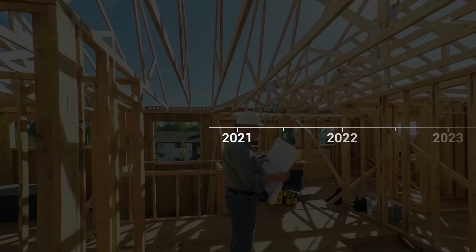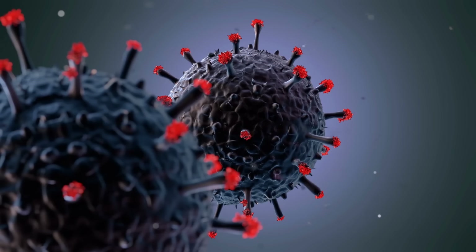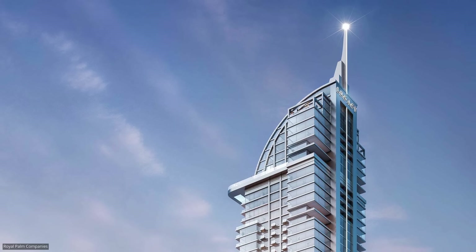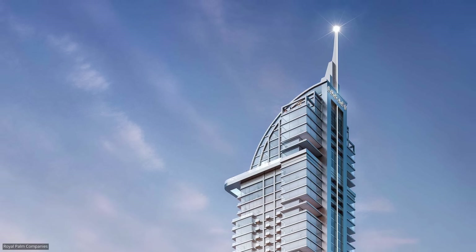Construction on the Legacy Tower started in 2021 and it will be ready by 2025. Hopefully, COVID-19 will no longer be a problem by that time, but the Legacy Tower will ensure that real estate adjusts to similar health emergencies in the future.